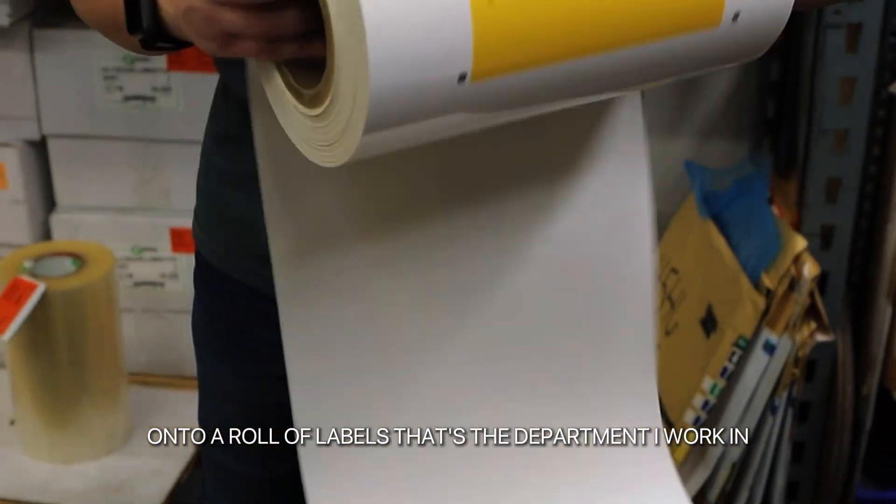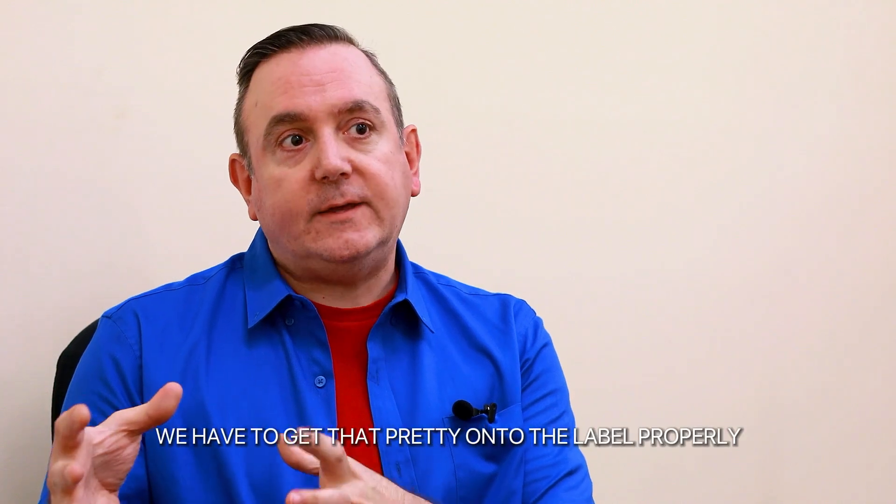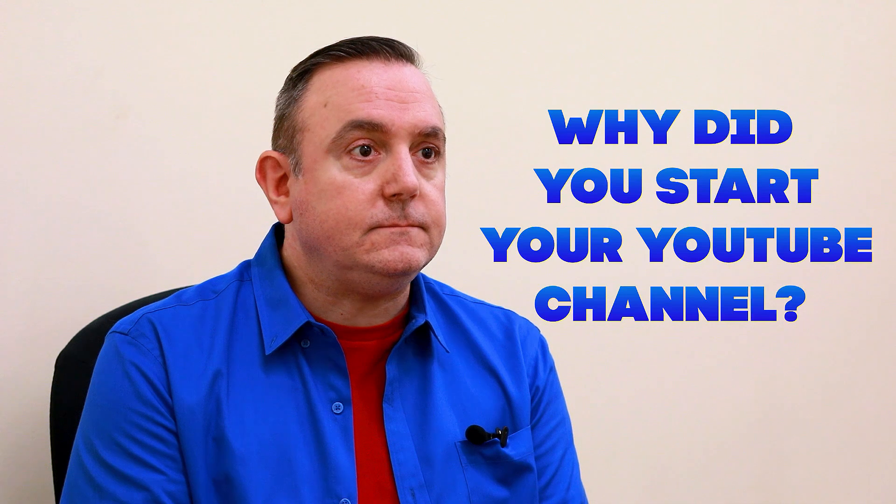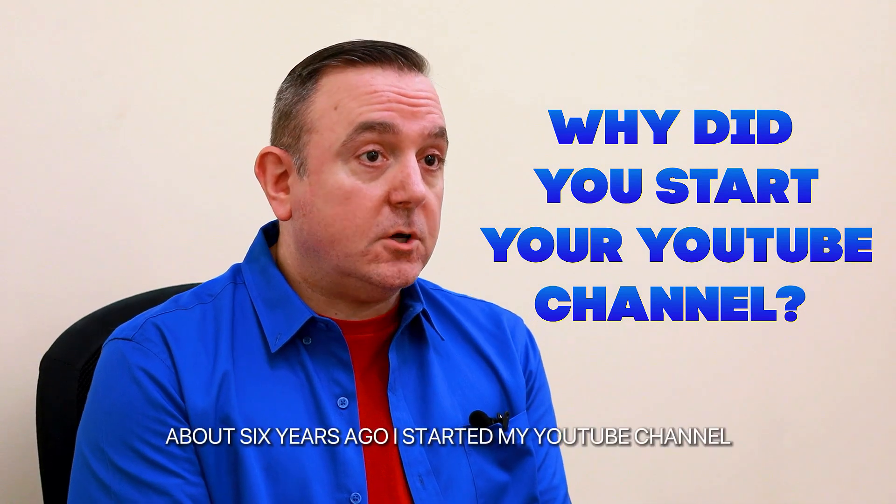If designs are going to be finished onto a roll of labels, that's the department I work in. The graphic designer makes it look pretty, and we have to get that pretty onto the label properly based on the technology. About six years ago I started my YouTube channel.